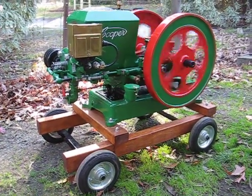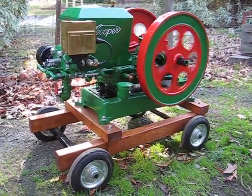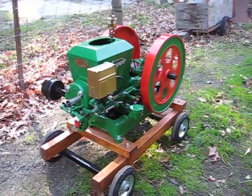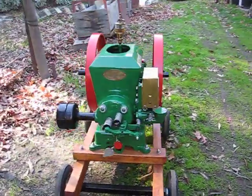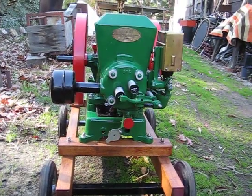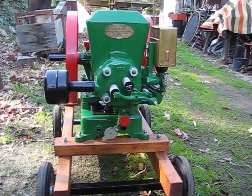It has to be in immaculate condition both mechanically and cosmetically. This little video won't really show how good it is. The paintwork is like a mirror finish. It's absolutely beautiful.